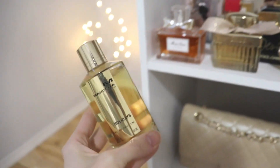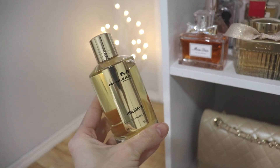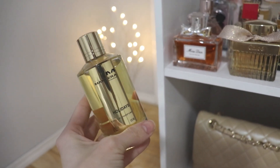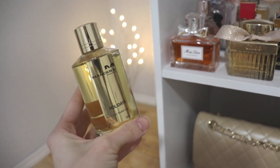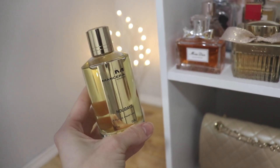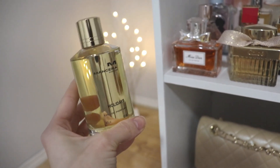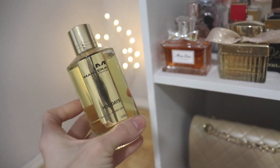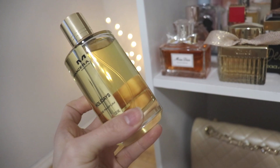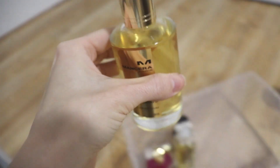Mancera Holidays — I talked about this in a fragrance battle video and said I much prefer Guerlain Terracotta over this one. It's a really nice tropical vacation scent with aquatic notes, sea water, tiara flower, and coconuts, and great performance — but something about that sea water rubs me the wrong way and I just don't like it as much as Guerlain Terracotta. So I'm actually going to declutter this one.